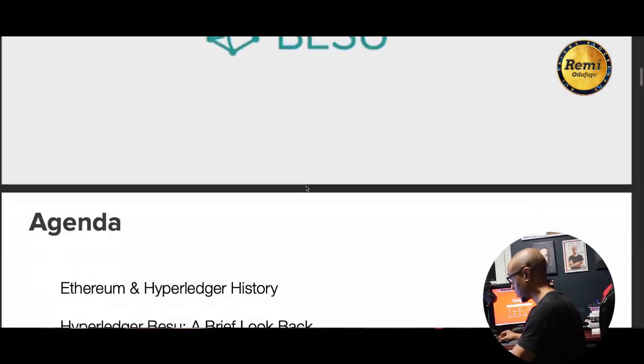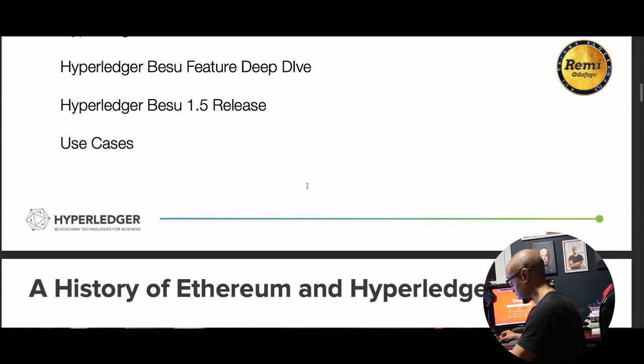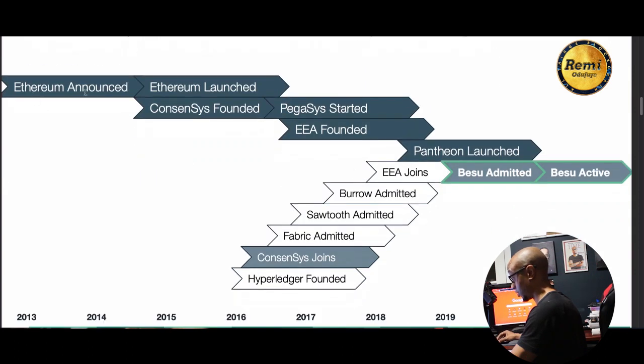Hyperledger Besu, at a high level, is an Ethereum client for enterprise applications. It's the first blockchain project accepted by the Hyperledger group that can run on a public blockchain — specifically the Ethereum blockchain. It can be used as an Ethereum client on mainnet and can also be set up as a private blockchain.